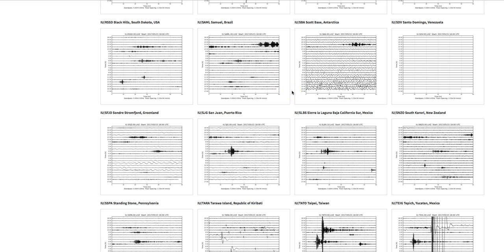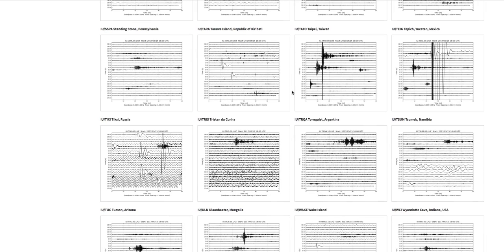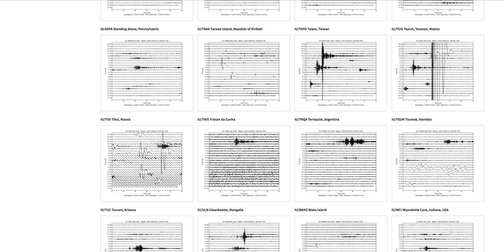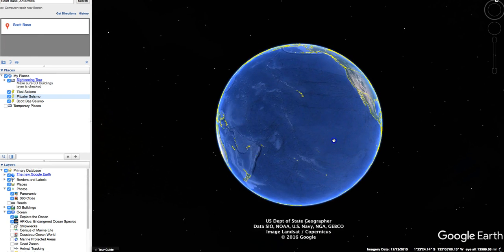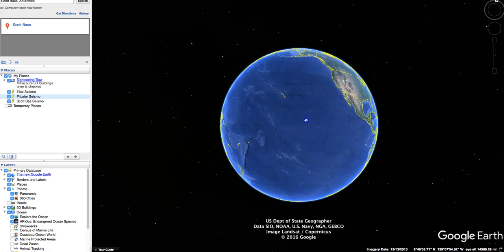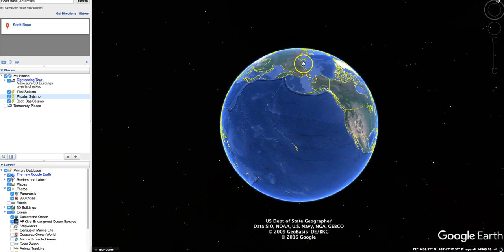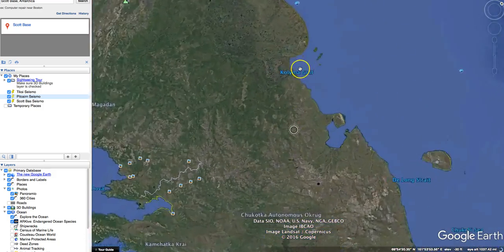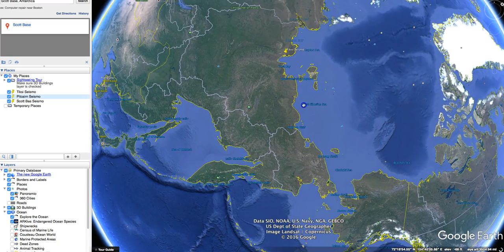Does this have anything to do with maybe a pole shift? Are these picking up strange frequencies as a result of an aspect of a pole shift? I don't know — I've never been through a pole shift. But I do monitor these things very closely because I know we're overdue for one. That energy on Mimic came from the South and was received up in the Arctic Circle at Tixi.